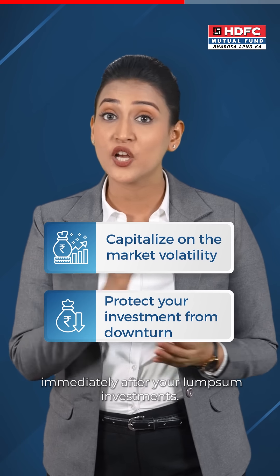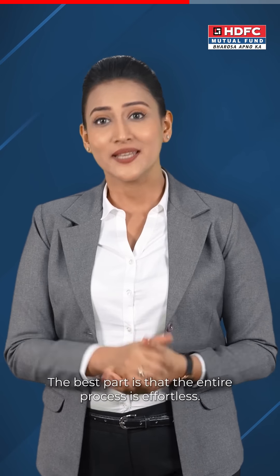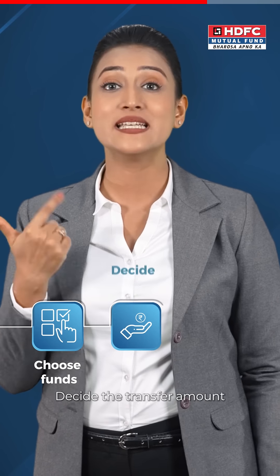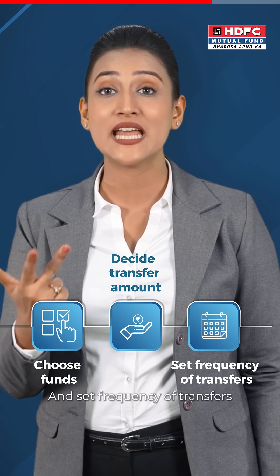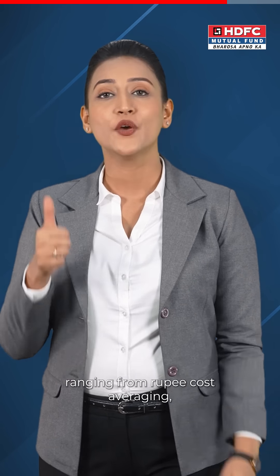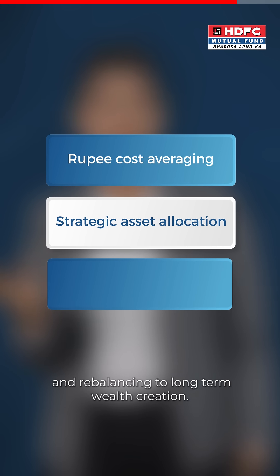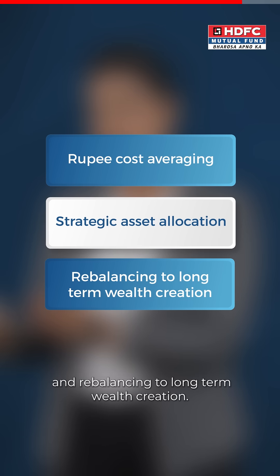The best part is that the entire process is effortless. All you need to do is choose funds, decide the transfer amount, and set the frequency of transfers. And you can reap a multitude of benefits, ranging from rupee cost averaging, strategic asset allocation and rebalancing, to long-term wealth creation.